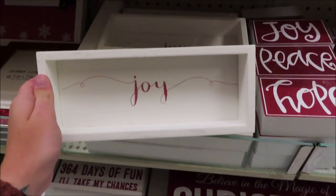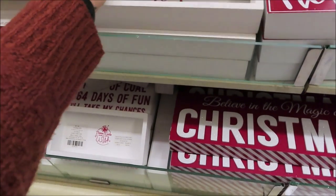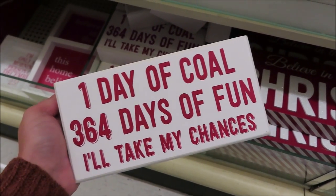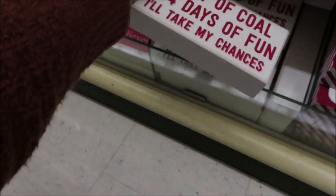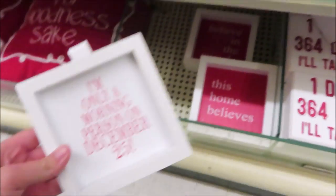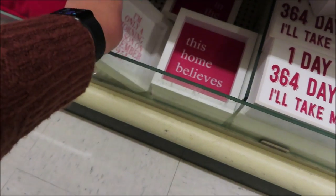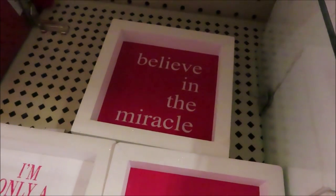'Joy' is $9.99. 'One day of cold, 364 days of fun — I'll take my chances' is $11.99. I definitely need this one at $7.99. There's also 'This Home Believes' and 'Believe in the Miracle.'